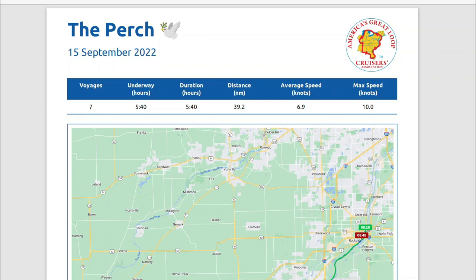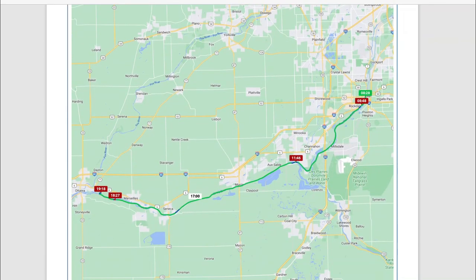To wrap up this leg, here is our NEBO log for the day. We were underway for about 5 hours and 40 minutes, but that does not include the long wait we had — a total of 40 miles. We averaged about 7 knots and had a maximum speed of about 10 knots. All in all, it was actually close to a 10 or 11 hour travel day — pretty lengthy, but we were thrilled to be tied up at Heritage Harbor. Our next leg will take us on down the river from Ottawa to Peoria. We'll see you then.